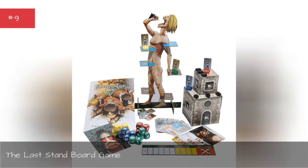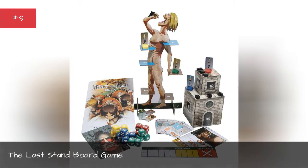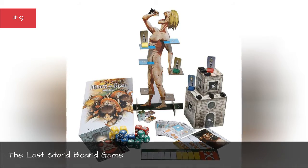The Last Stand board game. This clever board game gives you another way to immerse yourself in the world of Attack on Titan.